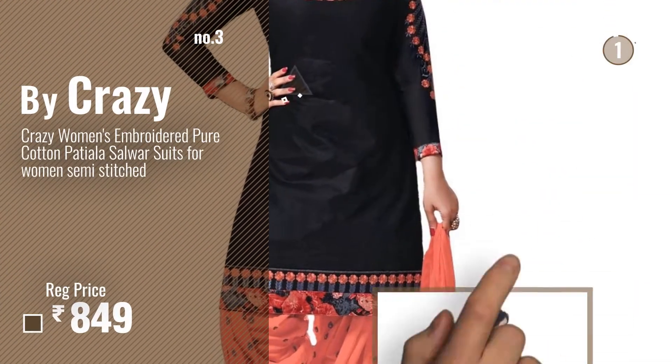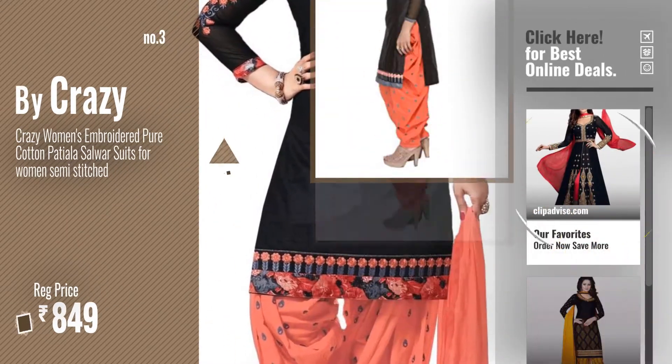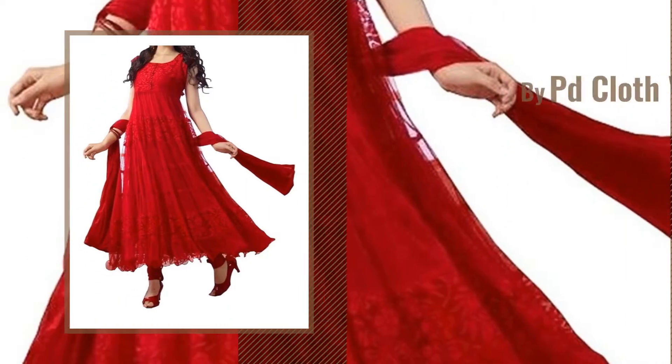Number 3, by Crazy. Get your favorite ready-made salwar suits now — just click the circle in the corner. Number 4, by P.D. Cloth Filler.